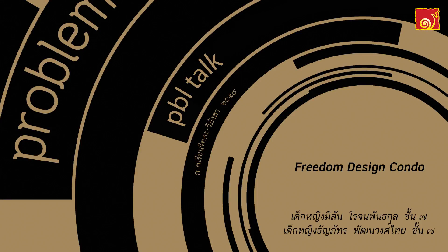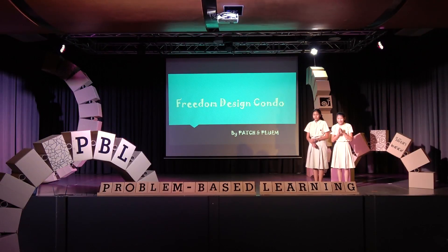Thank you so much for joining us. We have a PBL project called Freedom Design Condo — to create a condo-like building using building blocks. My name is Pathana Ung Thai. My name is Plum, I'm at 7.2.19. My name is Roshana Pantakun. My name is Patsh, I'm at 7.2.19.